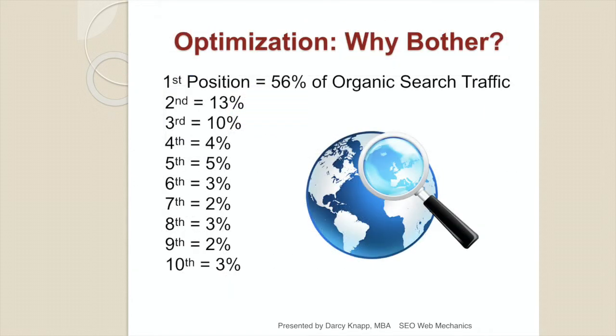The key to optimization is to get into the top three positions so you have a chance to get a share of the organic traffic. The way Google delivers results today, there are a lot of paid ads on the first page. Once you get past the first three positions organically, the amount of traffic you might receive naturally drops off exponentially.